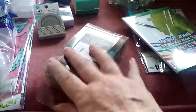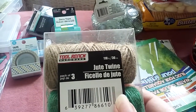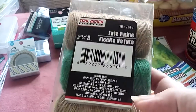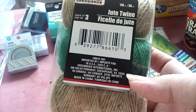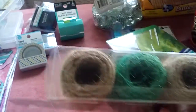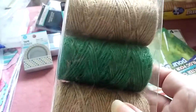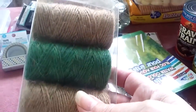I've needed some jute twine for vintage projects. This is from the hardware department and you get three rolls — 118 feet, 36 meters total. There are two tans and a sage green, which is a nice color to use with my burlap projects.